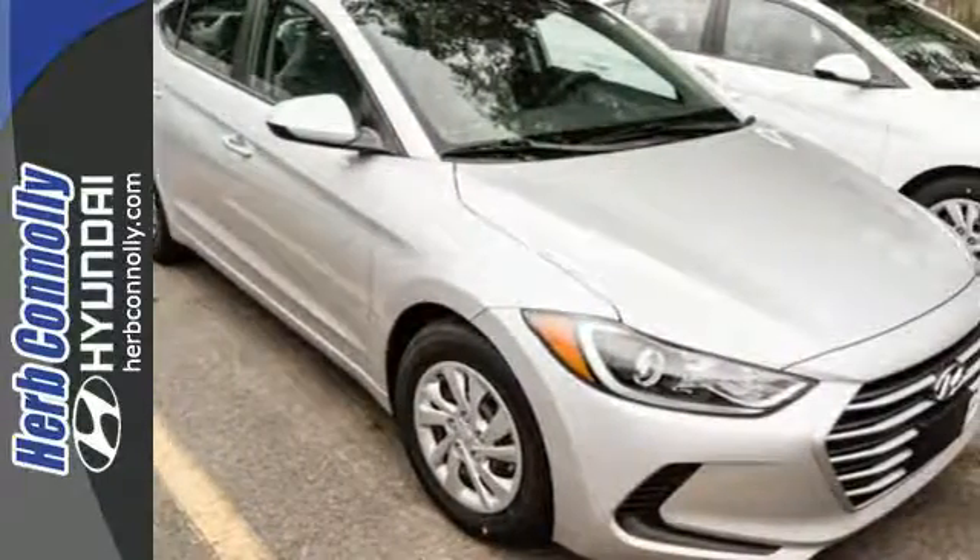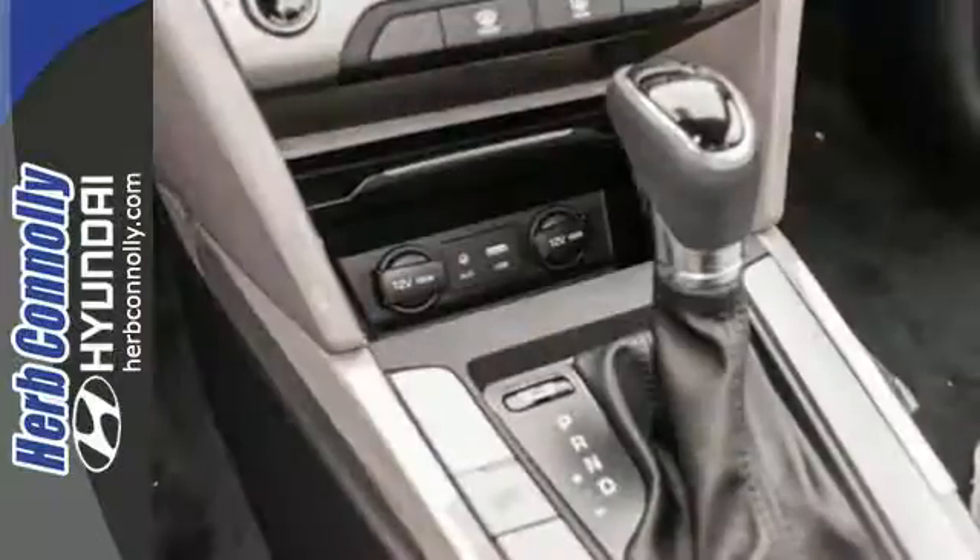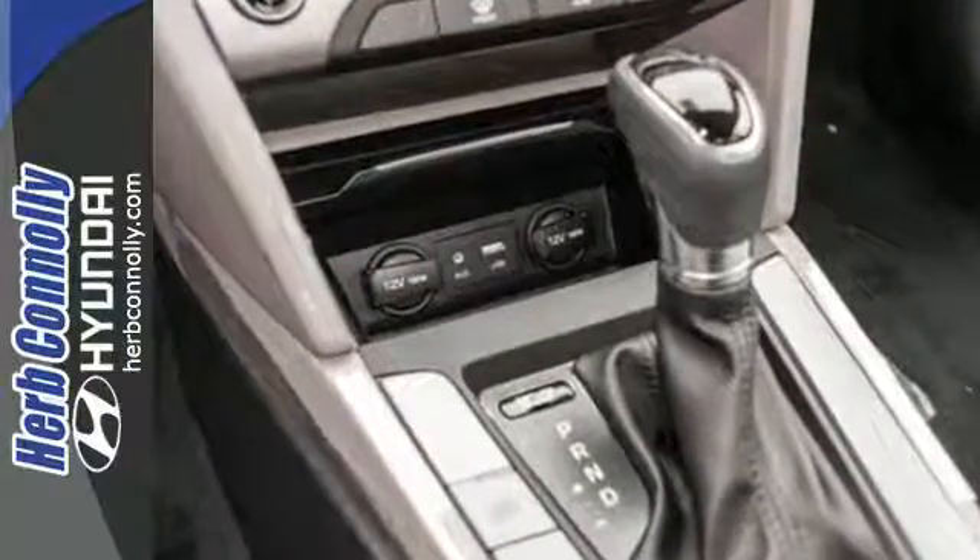Inside and out, the Elantra knows what you want and delivers in a stunning package. Come in for a test drive.